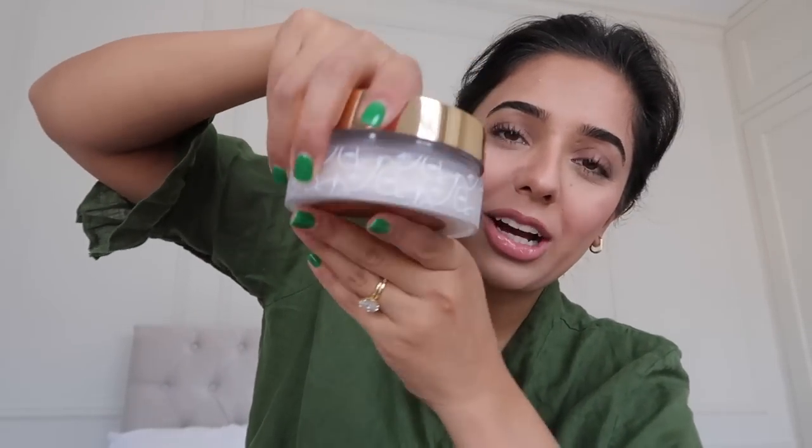Time for some PR unboxing! First up is the Laura Mercier 25th anniversary limited edition Transparently Setting Powder — available at Look Fantastic. It's a fancy anniversary edition with little faces on the packaging and a really big powder puff. I keep switching products for under my eyes but always come back to this Laura Mercier powder because it's not heavy and stops my under eyes from creasing.